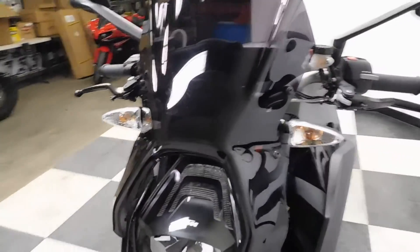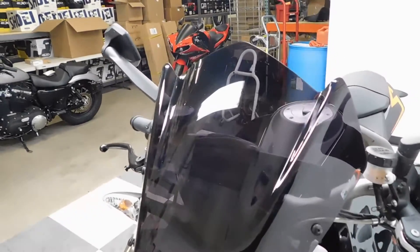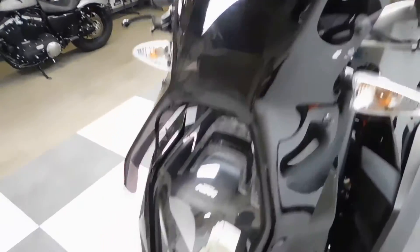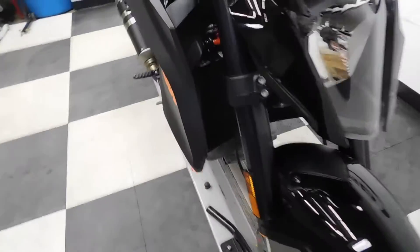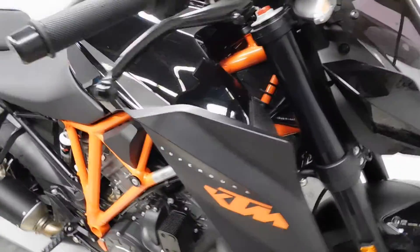This does have a slightly larger windscreen on it — kind of a light smoke tint that wraps down around the headlight. The tires are still in great shape with plenty of miles left on them, the bike only having around 3,500 miles on it.